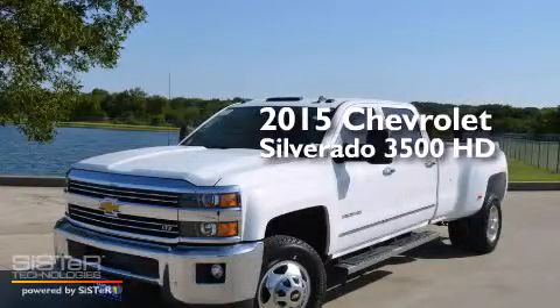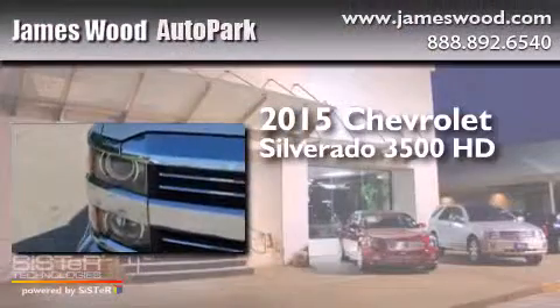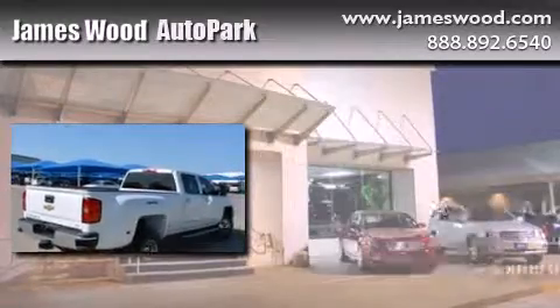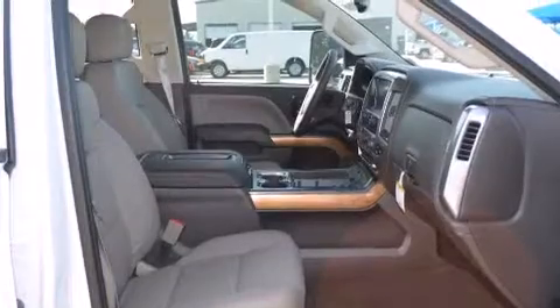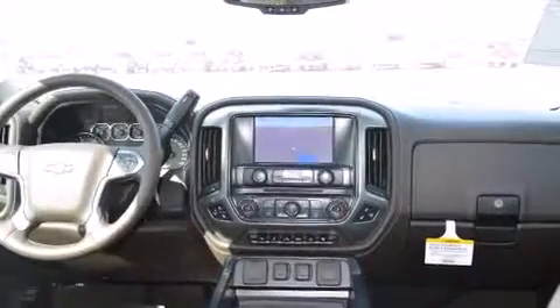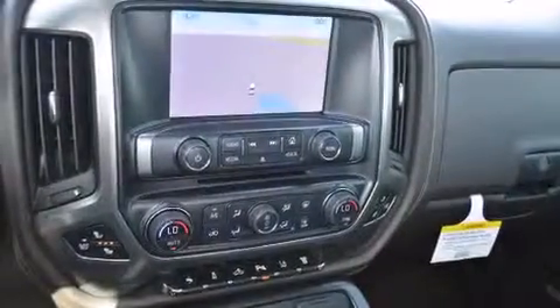This is a brand new 2015 Chevrolet Silverado 3500 HD. Its top features include a navigation system, Bluetooth mobile device connectivity, voice recognition, XM satellite radio, hill start assist, and traction control and stability control systems.